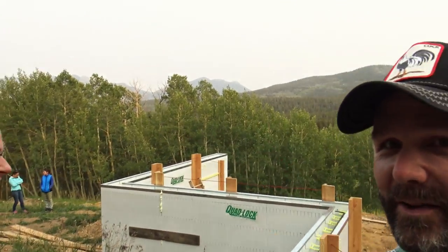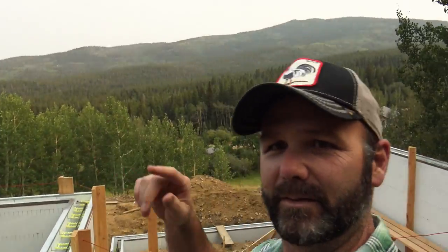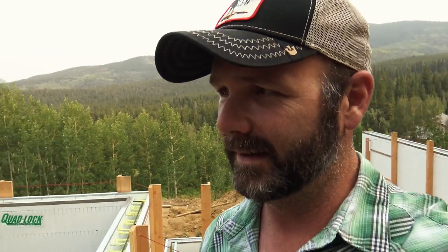Especially up here in the mountains, you want to be as warm as you can, and this is definitely the best way to do it. I'm out of breath just standing here! Look at this view — it's even better when the smoke from Montana isn't blowing in. So the next question is Brian — where does the poop go? Septic tank. So this is their two-compartment tank.